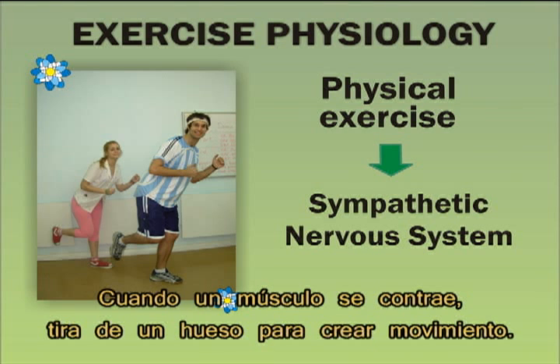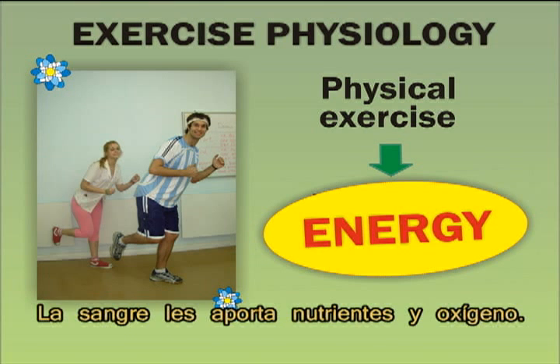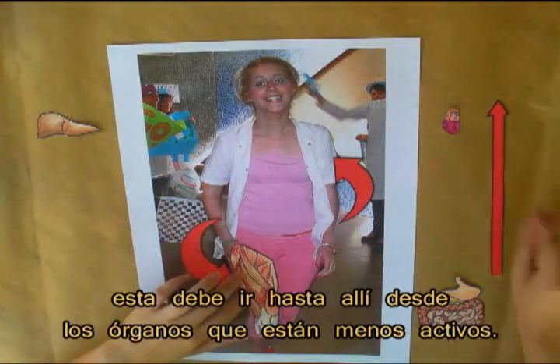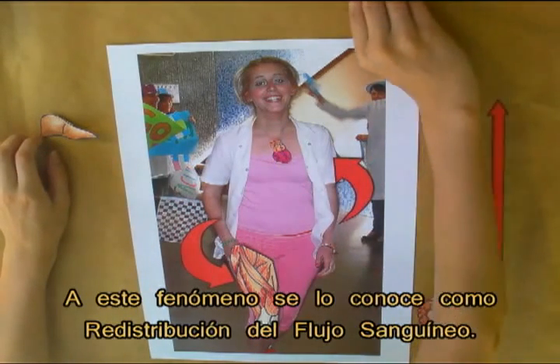As a muscle contracts, it pulls on a bone to create movement. When muscles do their work, they need more energy — the blood gives nutrients and oxygen. If we need more blood reaching muscles, it must go there from the organs that are less active. This phenomenon is called blood redistribution.